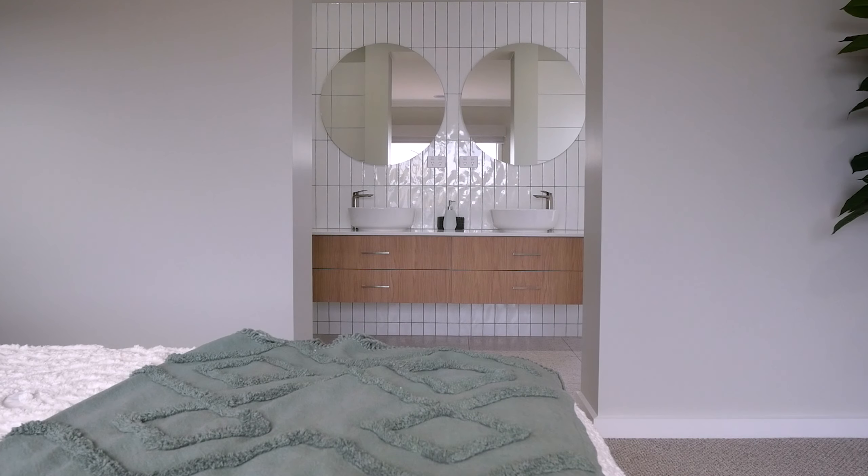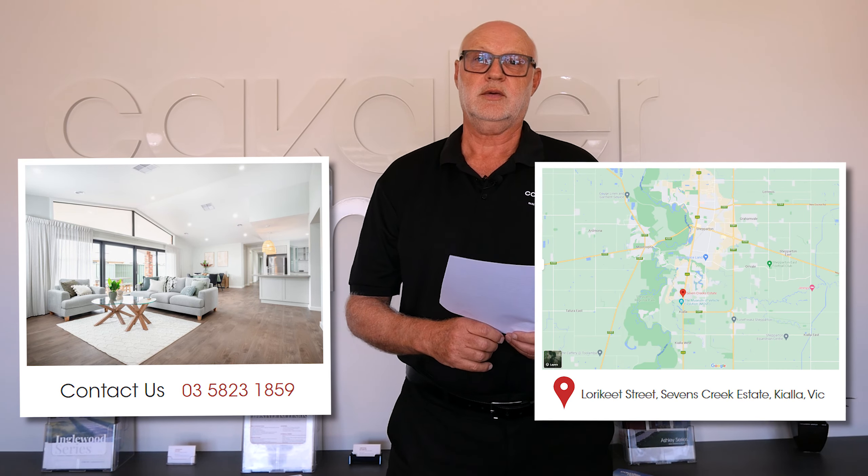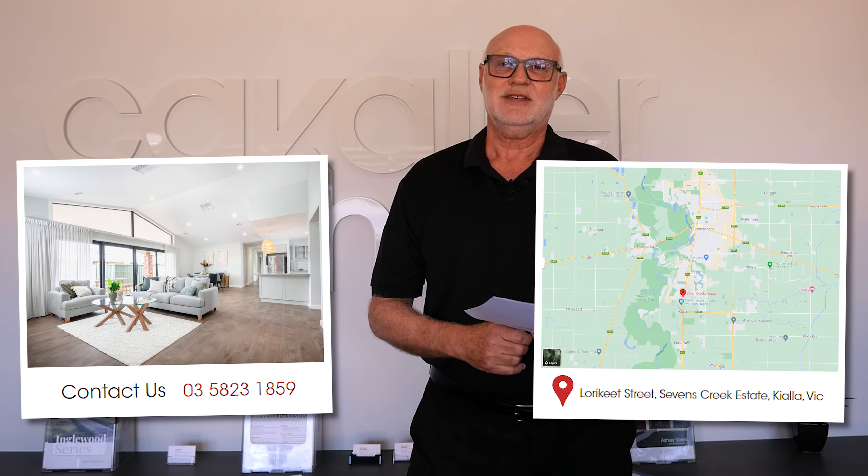If you're looking into doing an investment property or just building across the Goulburn Valley, we are happy to help you. We've got other videos specifically about investment properties, and we're happy to talk to you seven days a week. You can contact us or call into our display. Thanks for listening, have a great day.